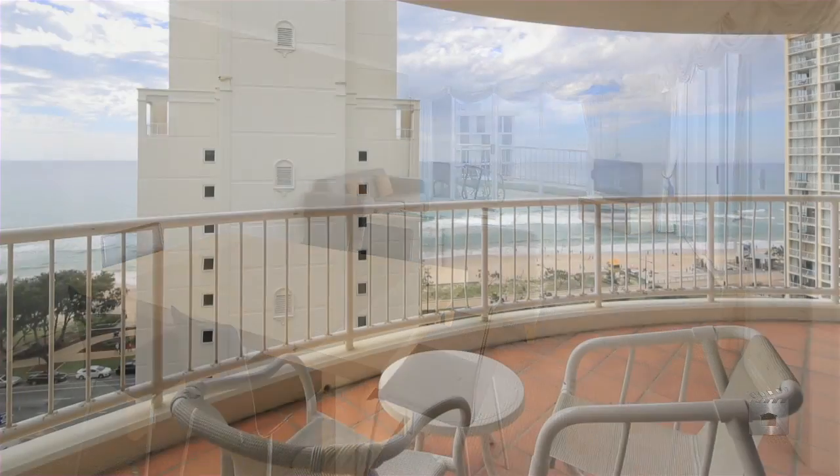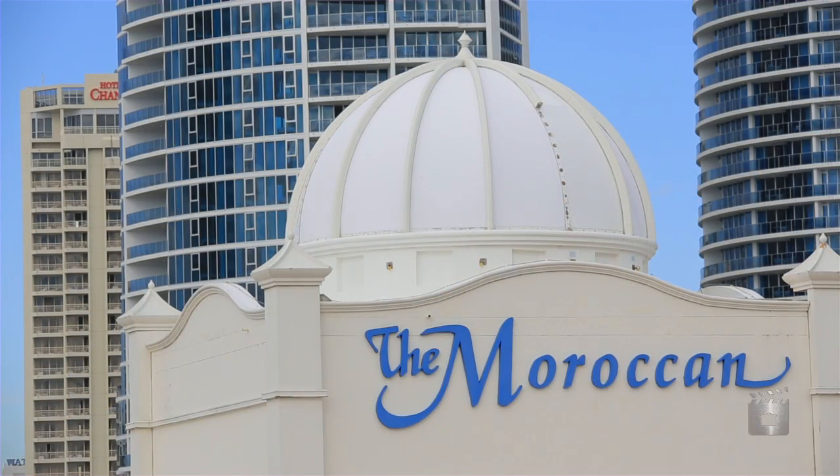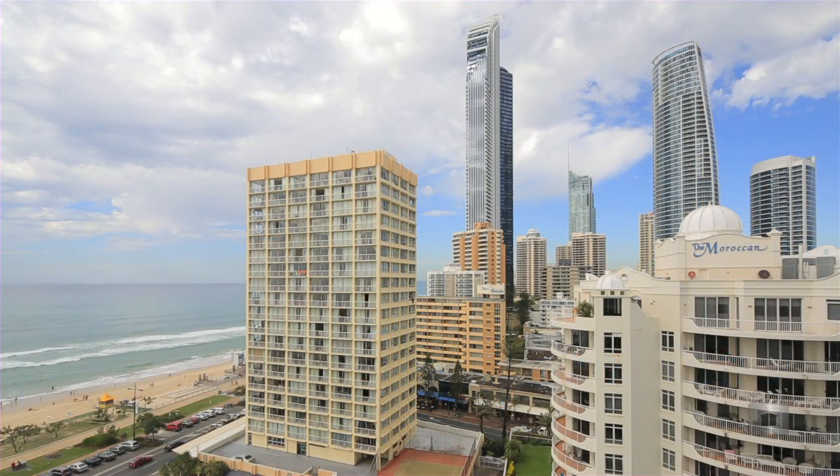With the beach a stone's throw away, what more could you ask for? Apartment 252, The Moroccan View Tower, Surfers Paradise.